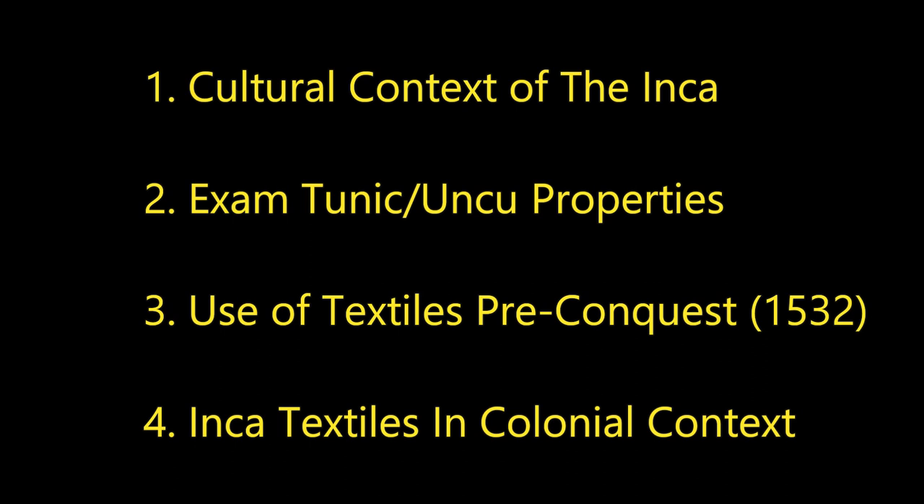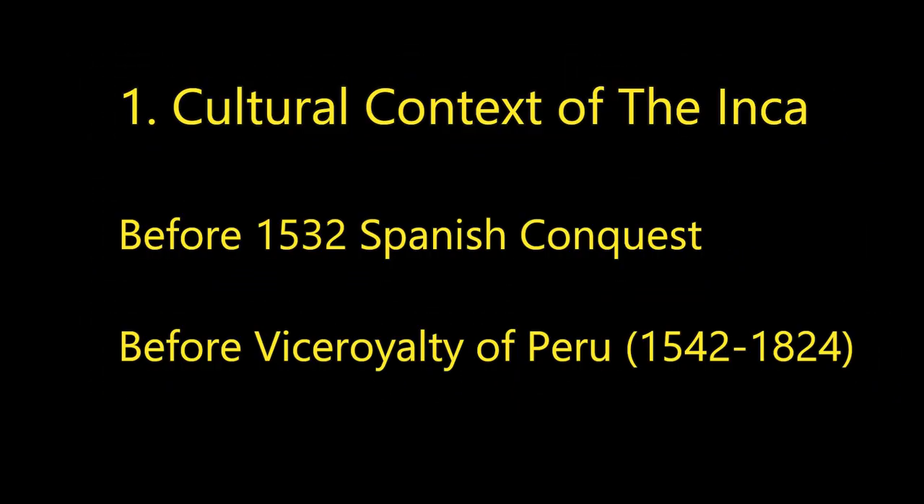So four main things we're going to be looking at: cultural context, we're going to examine the tunic's properties, we're going to see how textiles were used before the conquest of the Andes, and we're going to be looking at Inca textiles in their colonial context. We're going to go through these one to four, starting with the colonial context, and hopefully we can get at evidence for the different changing social relations. When we look at the material tunic, it's not just an object — it actually displays a lot of information.